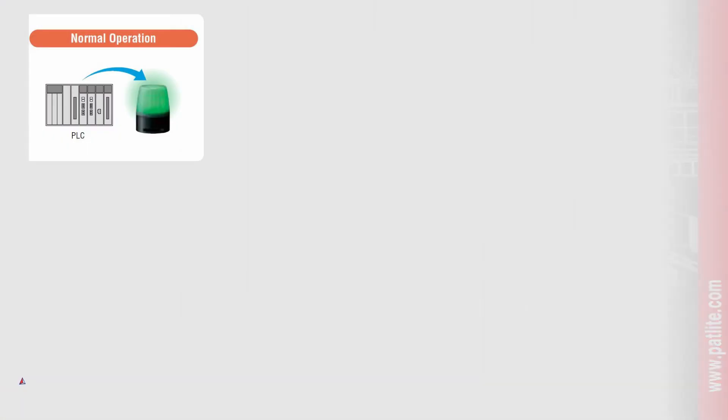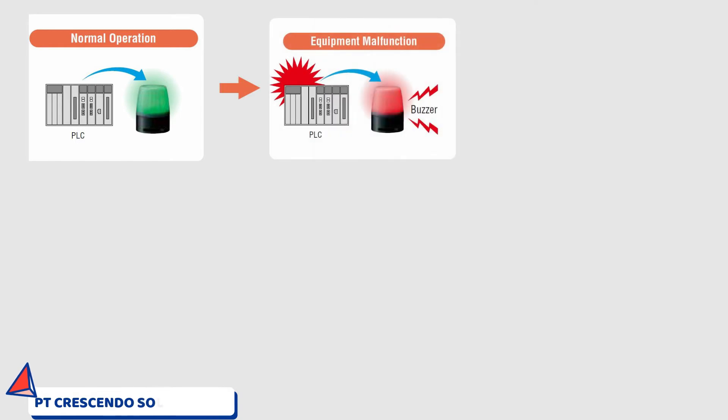Before improvement, equipment status can be indicated as: Normal operation, Equipment malfunction, or Status confirmation — making it difficult to know whether an issue is already being handled.